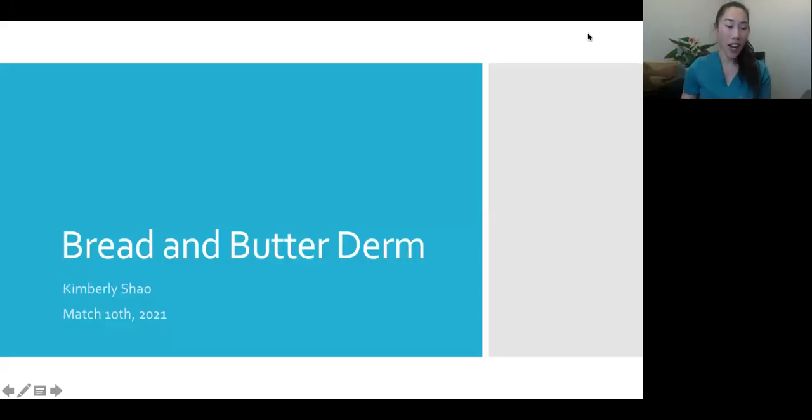My name is Kimberly Shao. I am a second year resident at the University of Connecticut. I grew up in New York and then did my medical school at the University of Pennsylvania in Philly. I'm excited to talk to you guys today about some bread and butter derm cases — cases that commonly come through our clinic, and that by the end of even our first year of residency, we should be able to recognize.